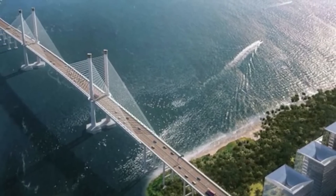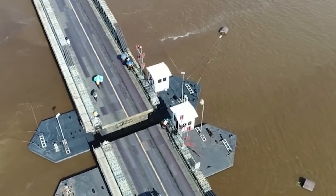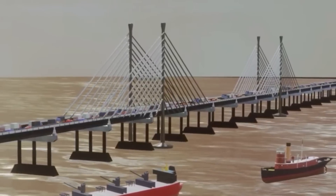The bridge is a major infrastructure project expected to have a significant impact on the economy of Guyana. It will help to improve connectivity between the country's two main regions, which will boost trade and economic development.